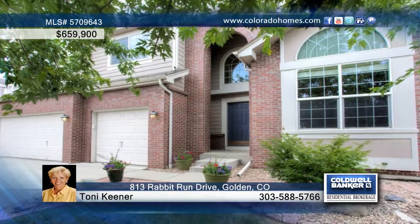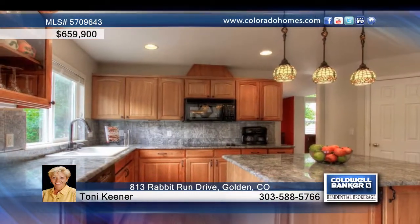You have to see this beautiful five-bedroom, four-bath home with mountain views and an incredible park-like yard with a huge patio perfect for entertaining and everyday living. Step inside this great home and you're drawn to the high ceilings and dramatic wall of windows with an abundance of natural light.